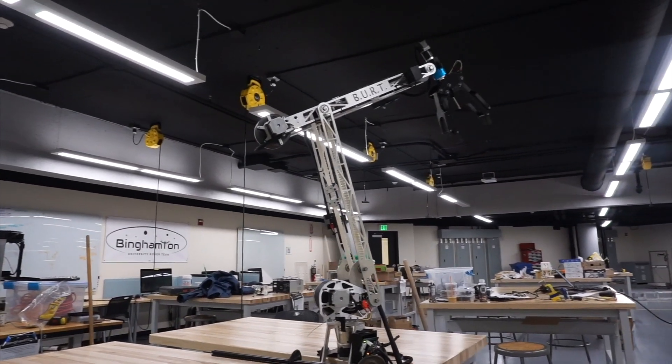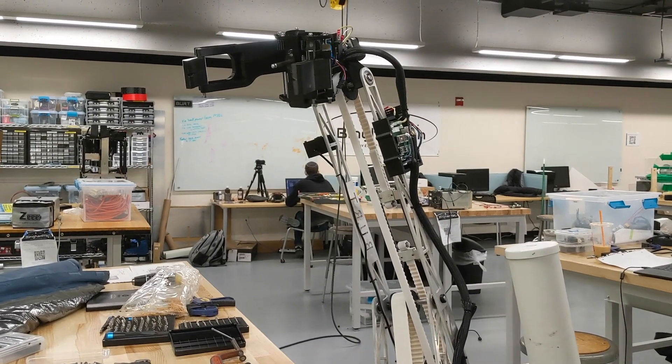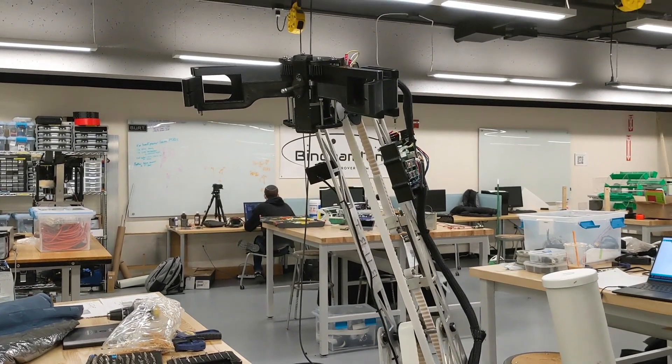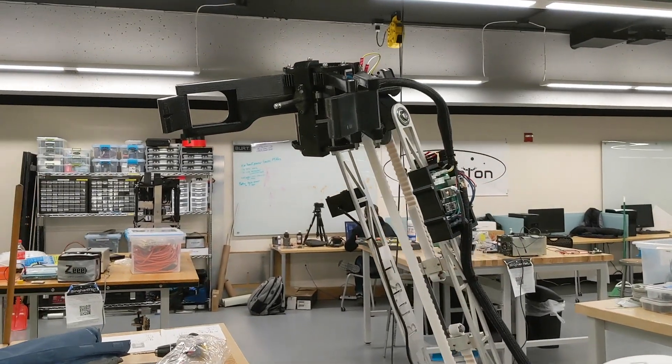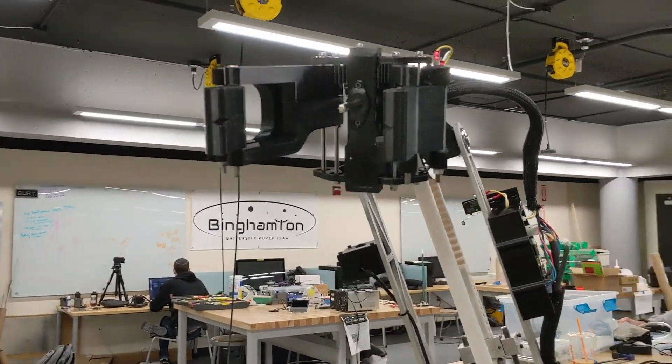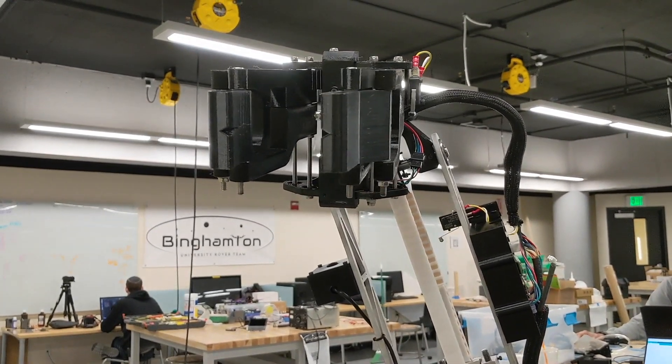The arm is also equipped with our parallelogram fingertip gripper, which was designed to keep the fingertips perpendicular to impending objects to increase grip strength. This gripper also contains a 5/16 inch hex key, which allows us to easily manipulate switches and buttons and interact with keyboards and screws.